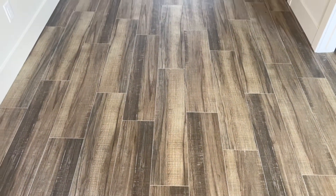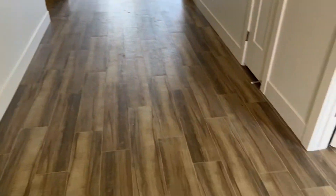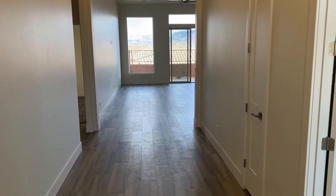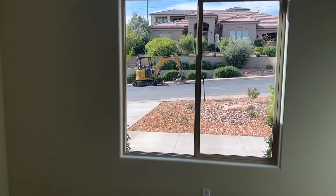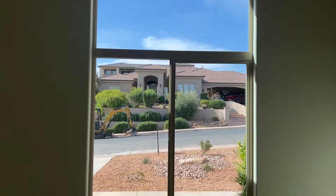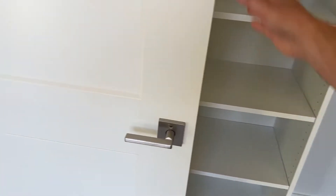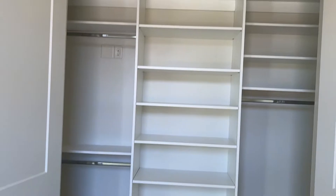So this is a tile - it's the wood granite tile. This is the office, it's very high ceilings. Plenty of storage there. A little coat closet.